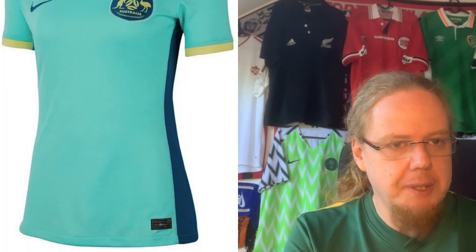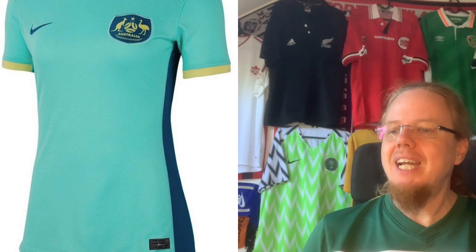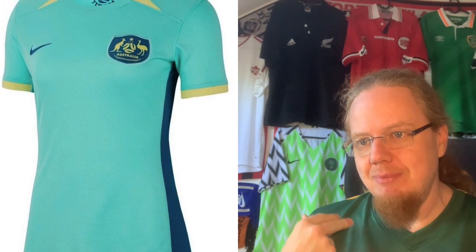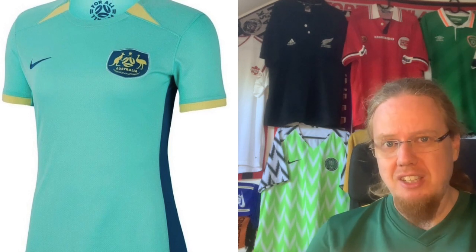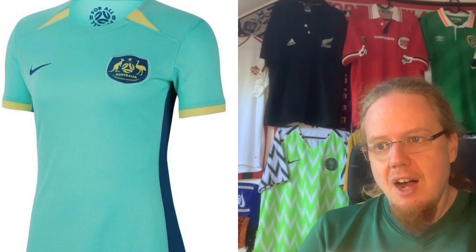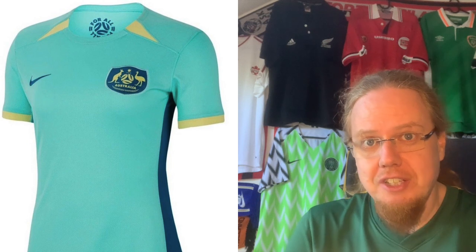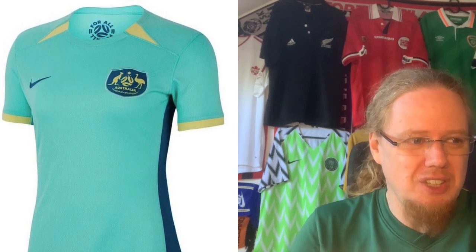The Australia away jersey — why do they keep messing with their colors? I really enjoyed when they had green, then they went dark blue for a while, and now we have this coral reef-y light blue again. I get it — coral reefs are a big feature of Australia. We have the shards pattern up there, and the colors are relatively well put together with a sea theme. But the template lets it down a little. It's not a horrible shirt — six stars.